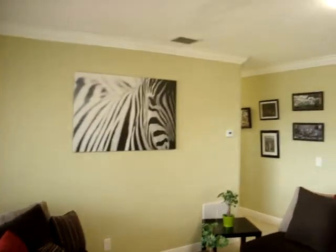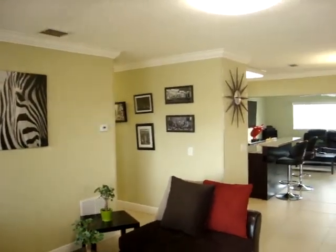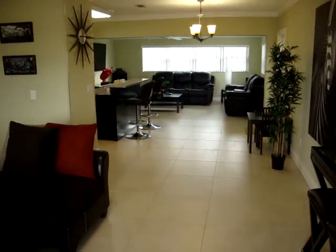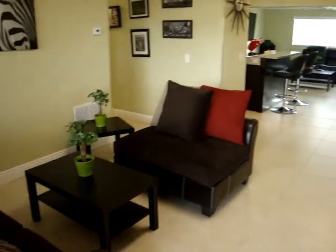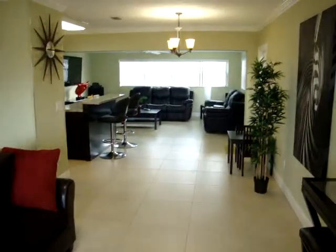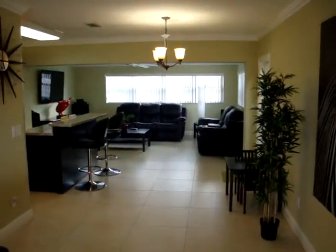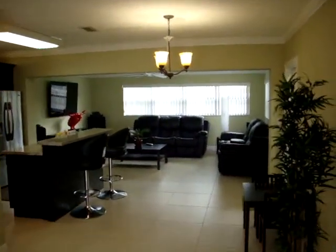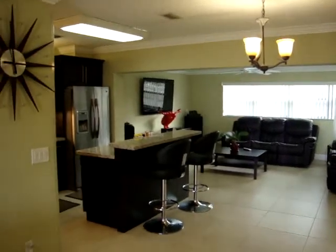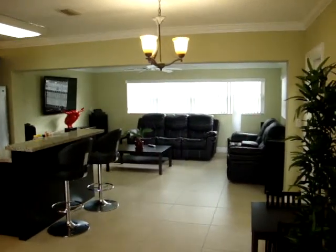As you can see, it's beautifully remodeled — crown molding, 24 by 24 porcelain tiles throughout the house, and new baseboards. Look how nice and open the kitchen is, as well as the family room. Great for entertaining.